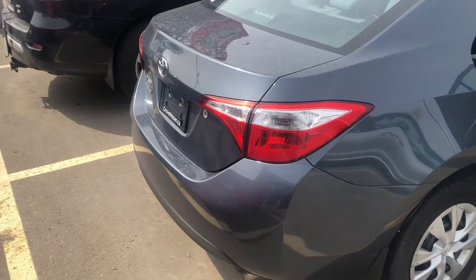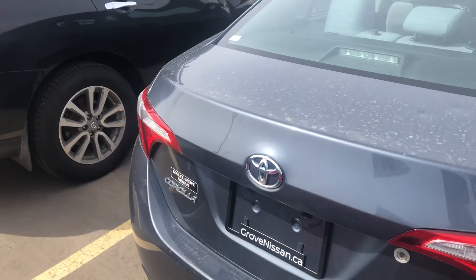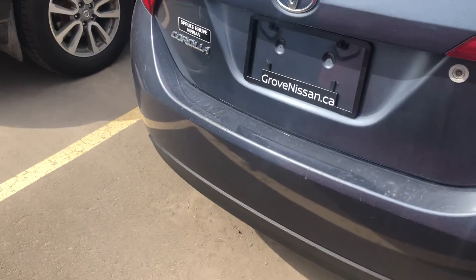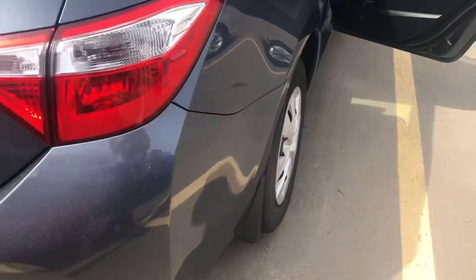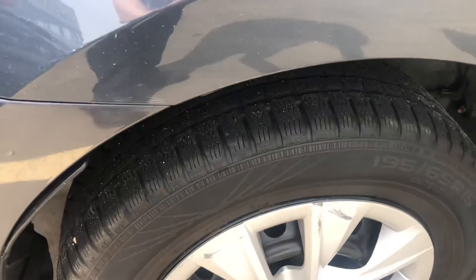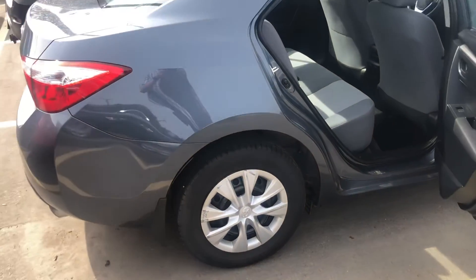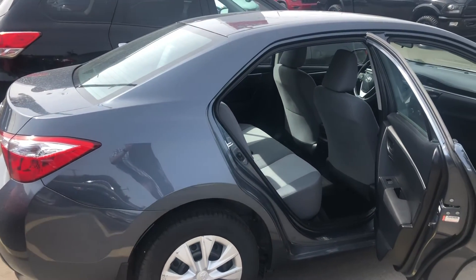As we go around the back, you'll see some dimpling again on the back hood as a result of the hail. Tires are all-season radials and they look like they can deal with another winter or another season or two.